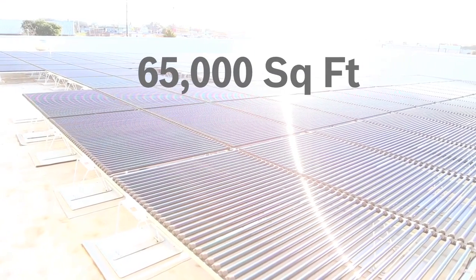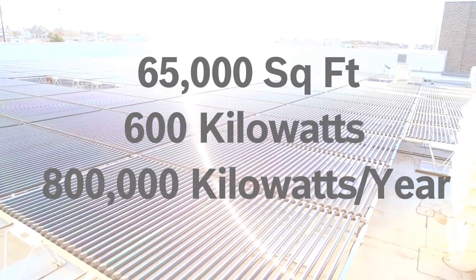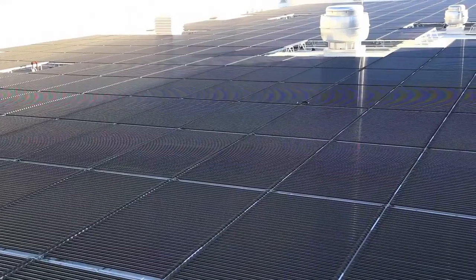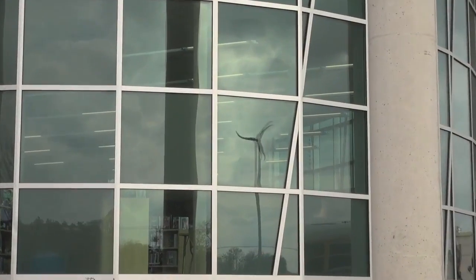The solar PV plant is 65,000 square feet, 600 kW, and produces over 800,000 kilowatt hours per year. This energy production offsets the consumption of the rest of the building. Geothermal heat pumps in concert with the solar PV make the economics of the solar PV system viable.